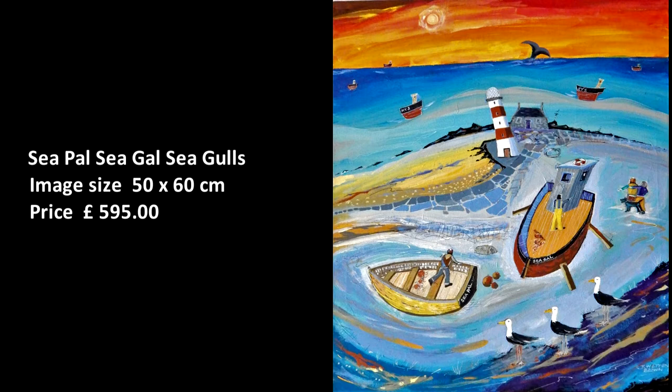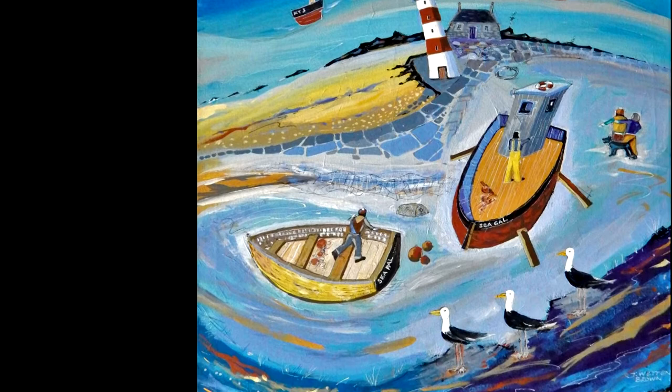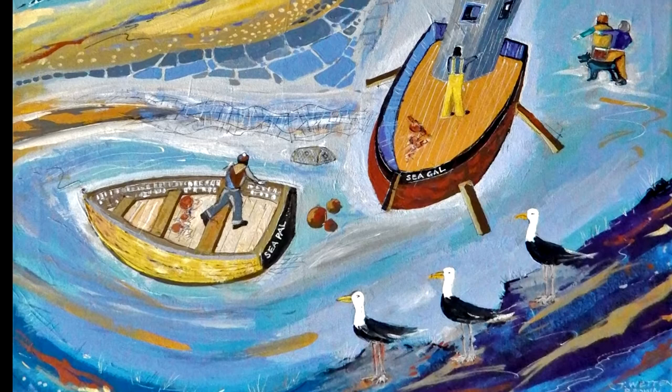Seagulls. A fanciful composition — a boat being repaired, a rocky coastline and a lighthouse. Fishing boats out in the briny sea, a tree of seagulls looking on and a whale's tail.